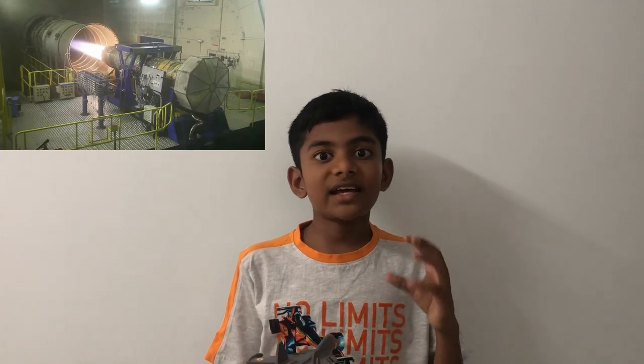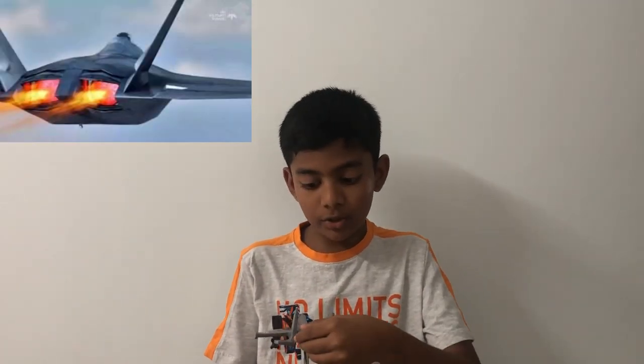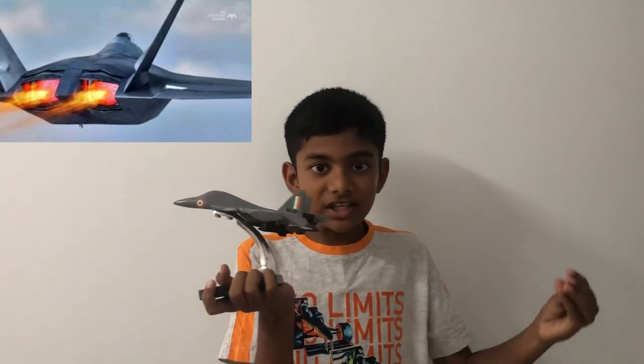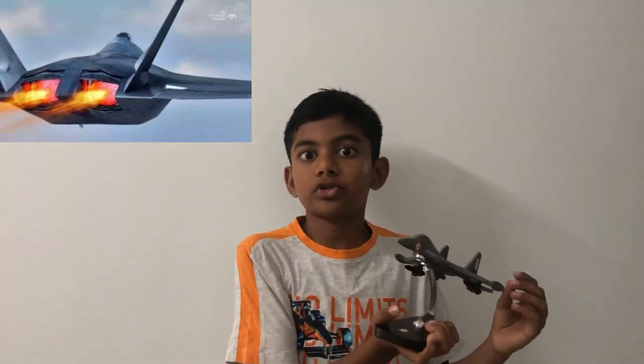The afterburner adds even more power, adding more fuel and gases to make it hot enough for visible flames to appear from the back. This extremely hot air passes through the afterburner and goes out through variable nozzles behind the jet. This high-pressure air, when released, pushes the jet forward at hypersonic speeds.